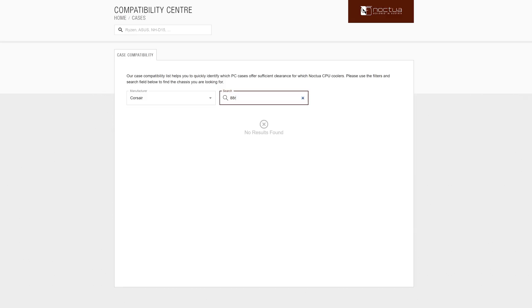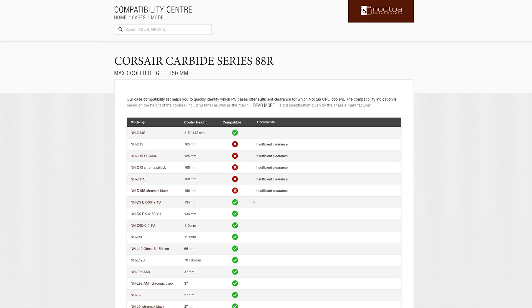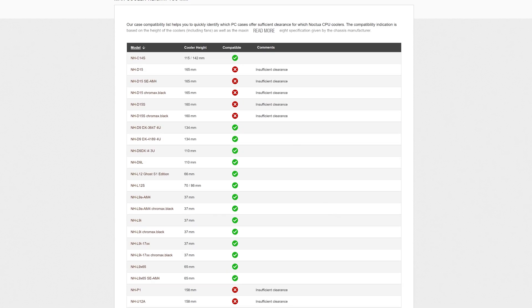As a result, I started considering air coolers. I already knew that Noctua products were the best. So I went on their website and started looking for coolers which were compatible with my Micro ATX case, and as expected, many of the best coolers were not compatible.